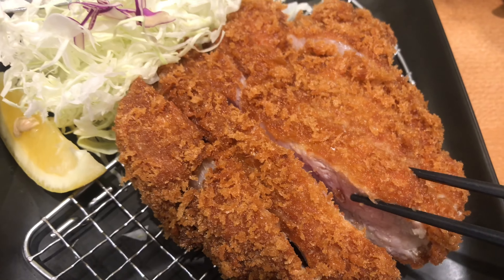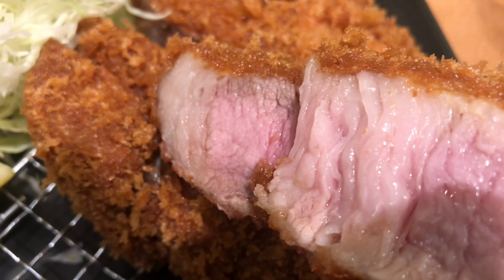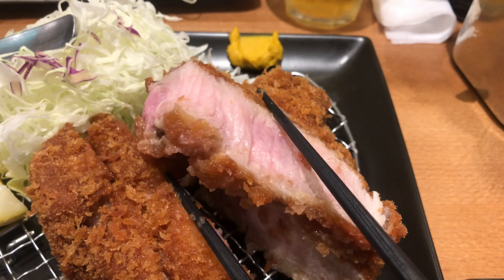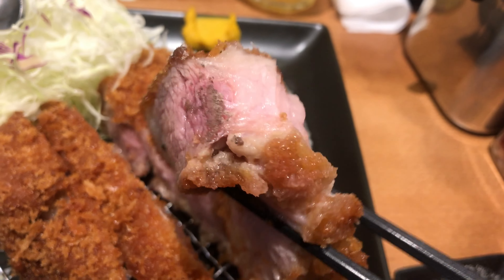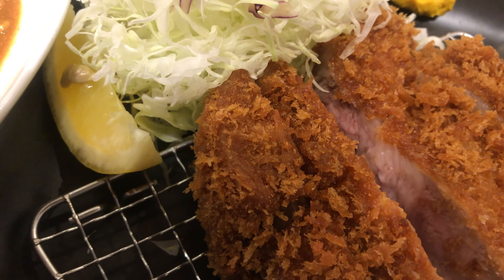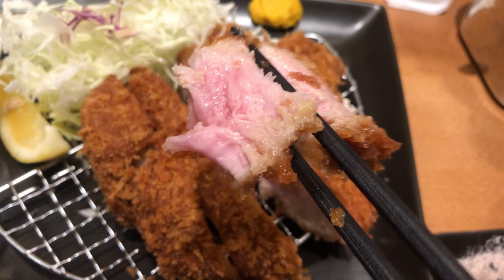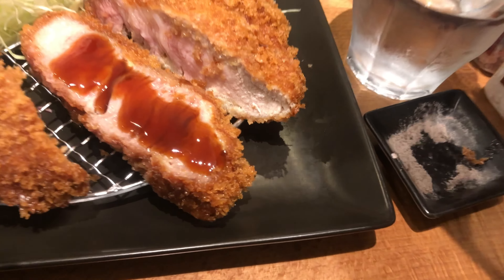The loin cutlets were cooked rare. The fat is sweet and juicy. The salt is really good, and the sauce was really, really good.